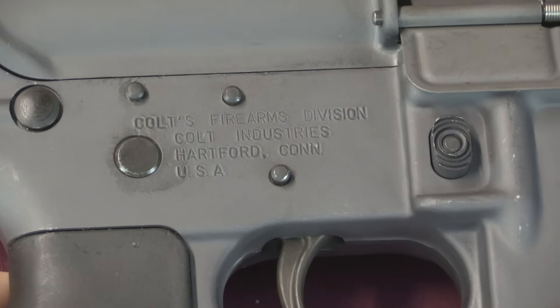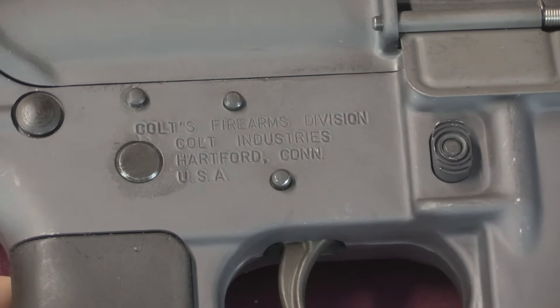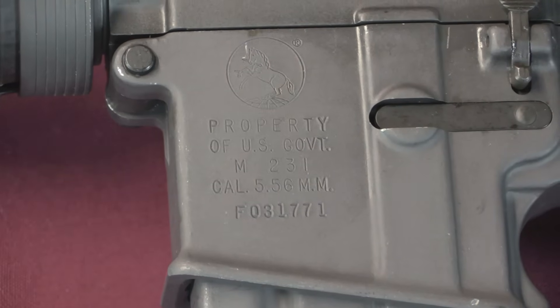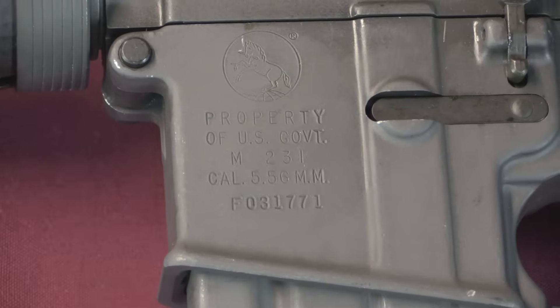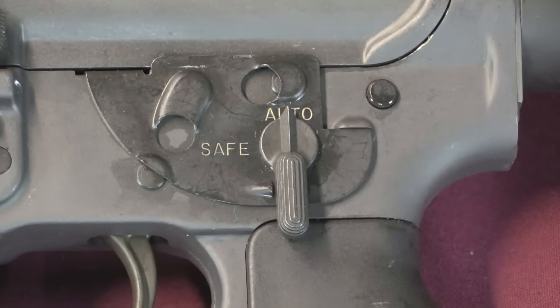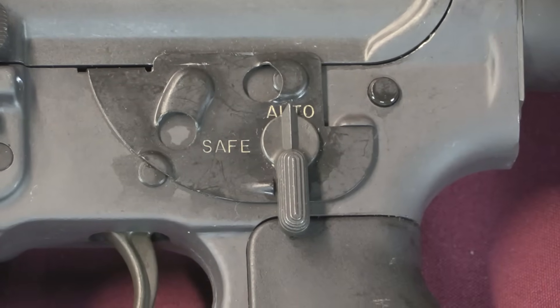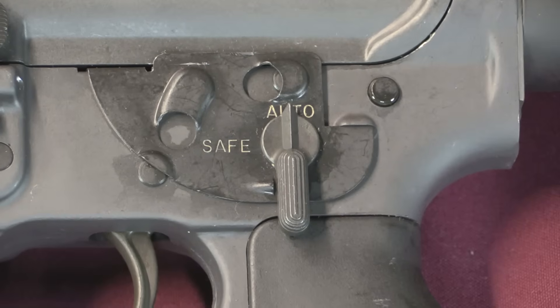We've got some basic Colt markings here on the right side of the receiver, but of course that's not the interesting side. On the left side you can see the M231 marking - it is a US government property rifle, serialised, all that good stuff. Back here you can see we have a very non-standard fire control group. This is full-auto only, there is no semi-auto mechanism to it. And it's an open bolt gun with a totally different fire control system than a standard rifle.